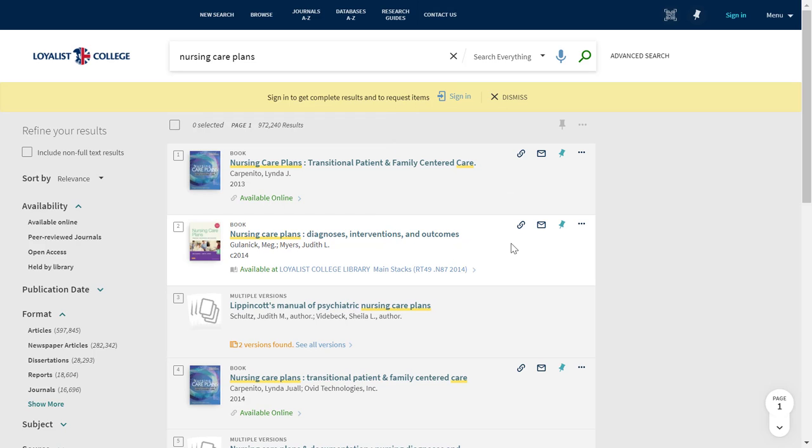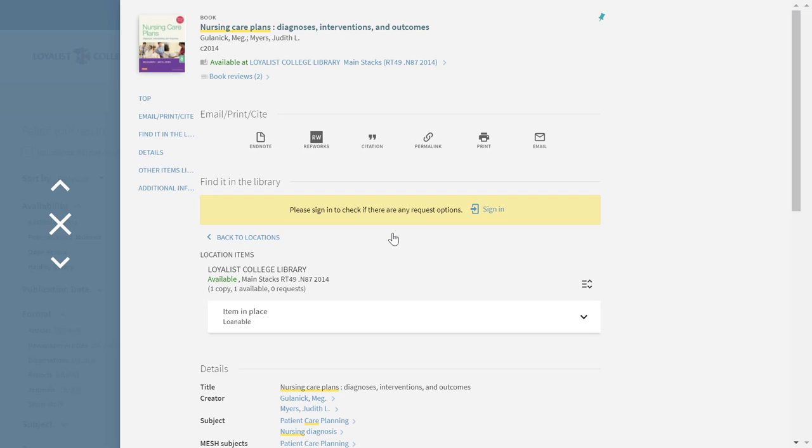When you click on the title, a new page opens. You'll see more information about the item along with tools to print, cite, email, and more. For physical materials, you'll see a section titled 'Find it in the Library.'